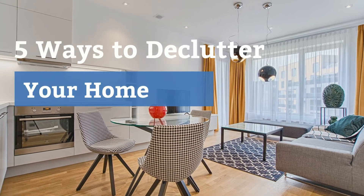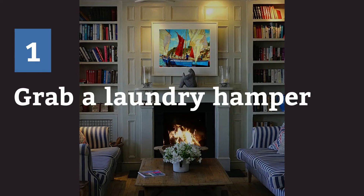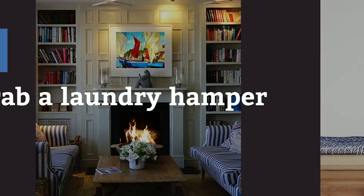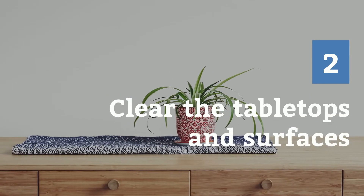Five ways to declutter your home. One: grab a laundry hamper and take it round the house, picking up anything that's not in the right place and return it. Two: clear the table tops and surfaces, clean them, and only put back what you really need or love to look at.